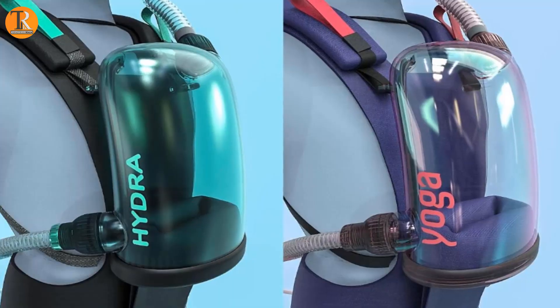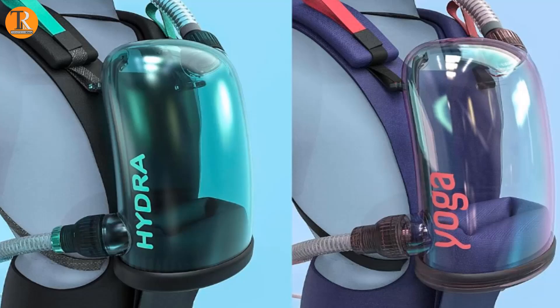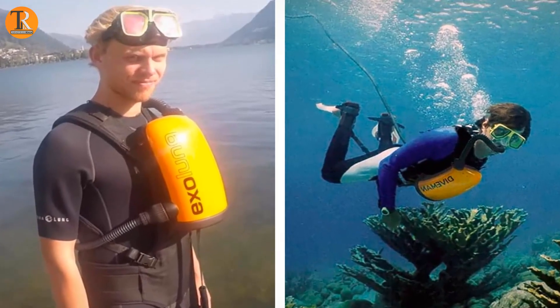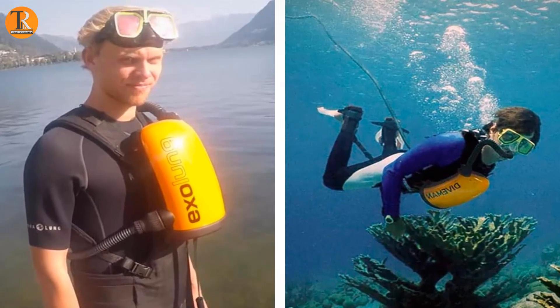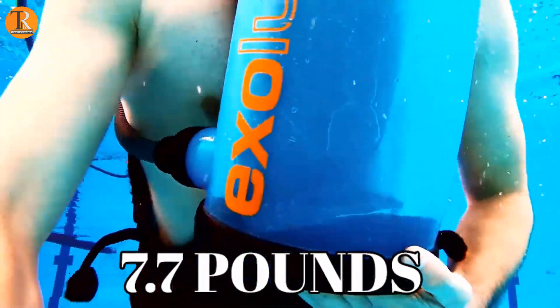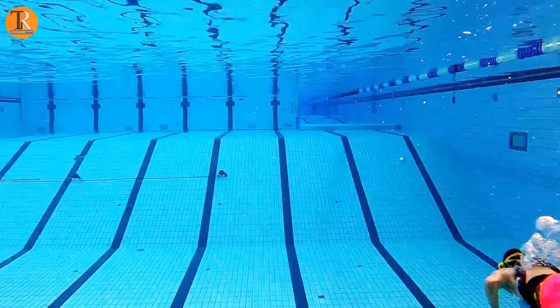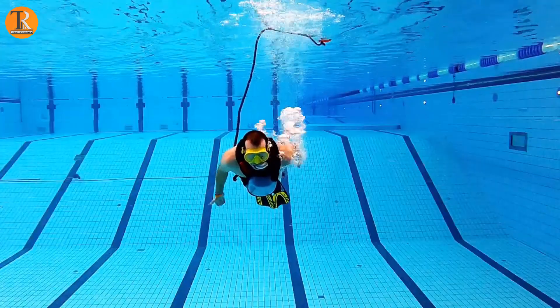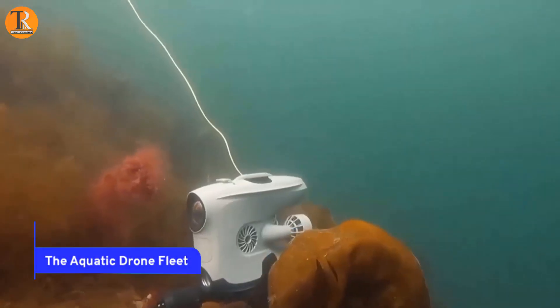Simply put, you move, you breathe. For those concerned about being tethered, the hose is a manageable 16 feet in length, allowing for rapid resurfacing. Remarkably lightweight at a mere 7.7 pounds, the Exolung is a true game-changer, unlocking the boundless mysteries of the underwater world for adventurers everywhere.